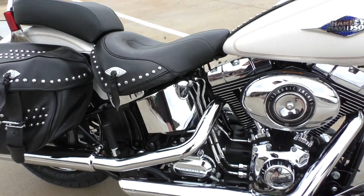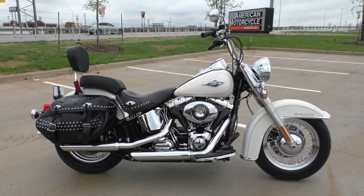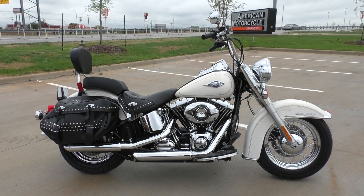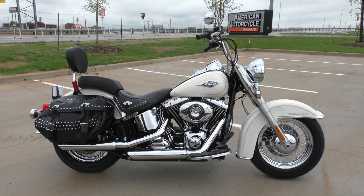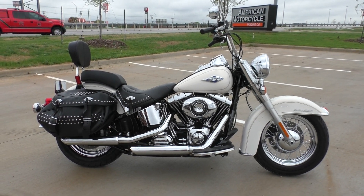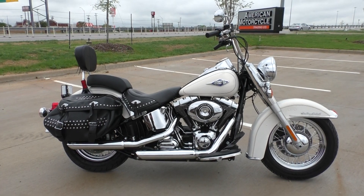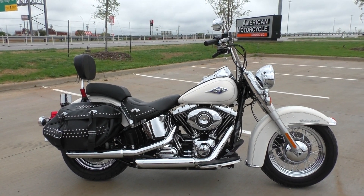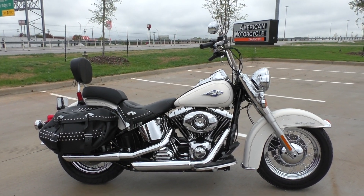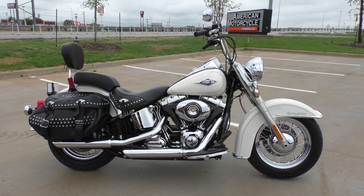If you'd like to know more about it, pick up the phone and call us at 888-400-1151. You can also check out our website at cleanharleys.com where I have a full set of detailed pictures on this bike and you can see the rest of our inventory. We do offer financing and warranty options. We take almost anything in on trade and we sell and ship bikes worldwide. This is Nick with American Motorcycle Trading Company in Bedford, Texas — the freedom to choose.